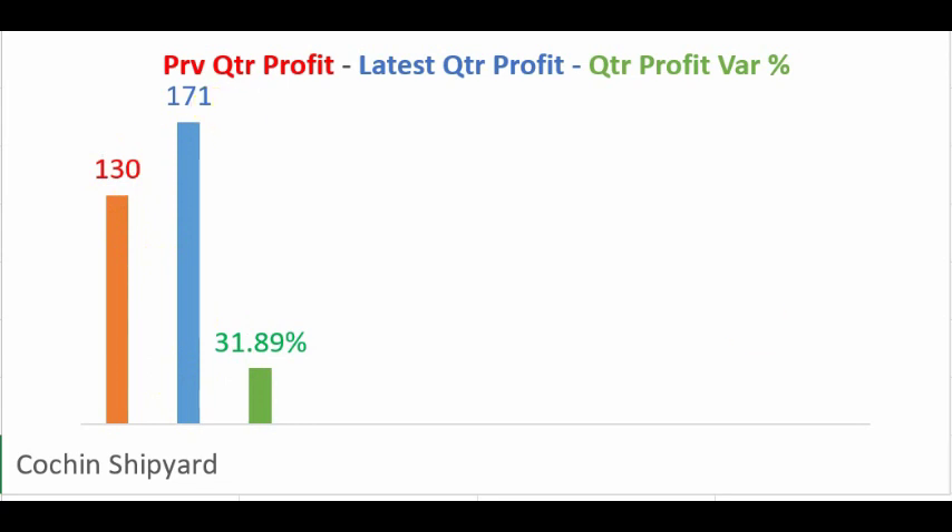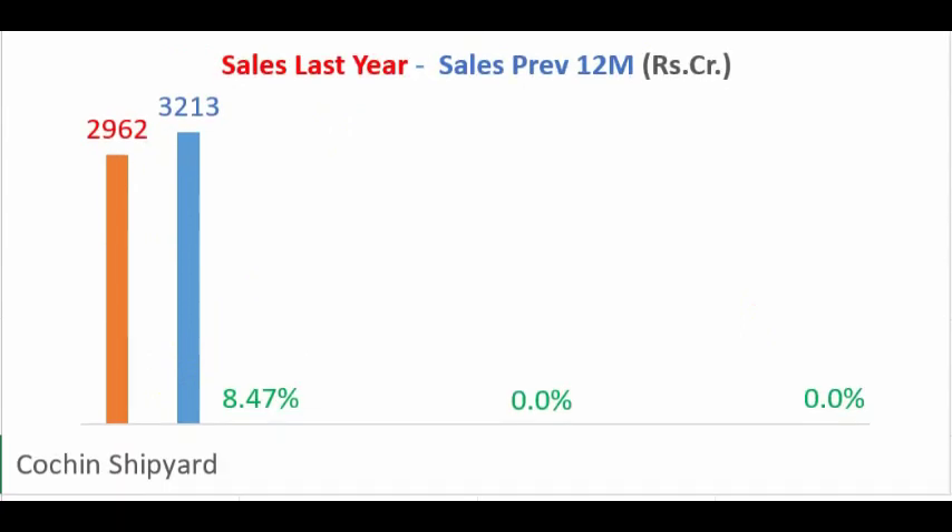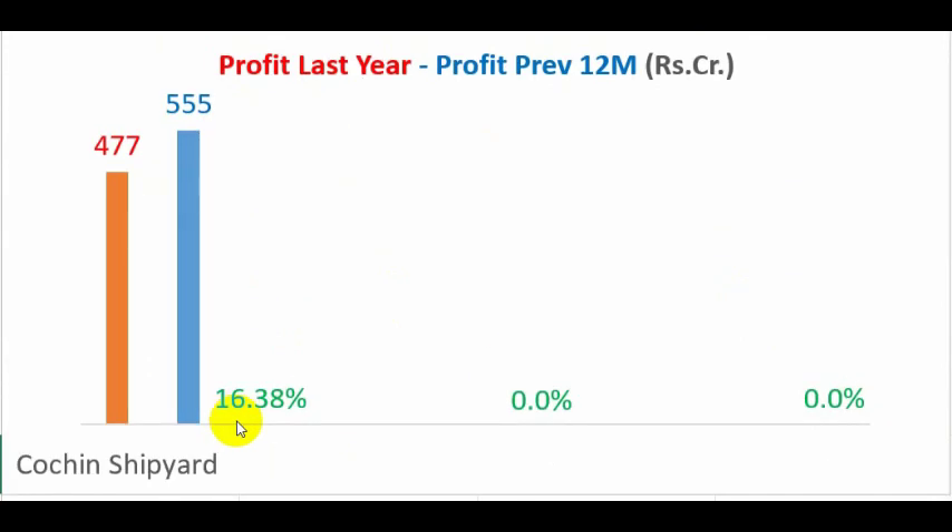The sales in the recent 12 months, when compared to the sales of 2019, has increased by 8.47 percent, which is positive. The profits in the recent 12 months when compared with the 2019 figure have also increased by around 16.38 percent.